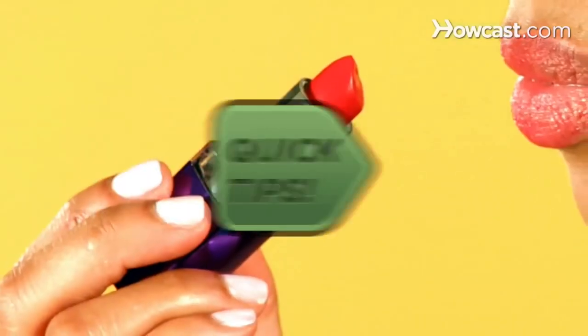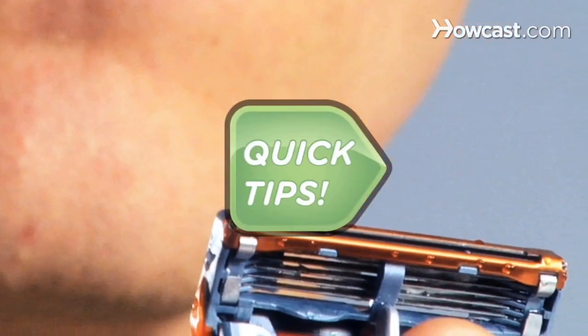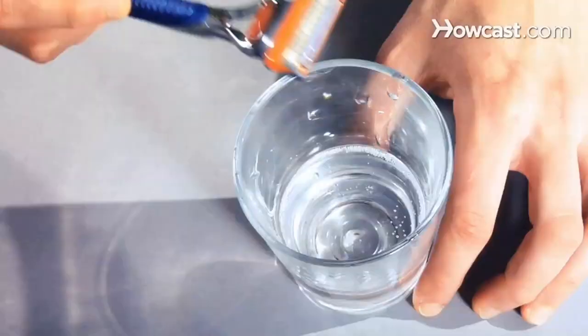Lipstick on your teeth? Quick Tips: Right after you apply lip color, put your finger in your mouth, wrap your lips around it, and pull it out to remove any excess. Neat. Need to keep your edge? Quick Tips: Rinse and dry your razor thoroughly after shaving and keep it submerged in mineral oil between uses. Sharp.